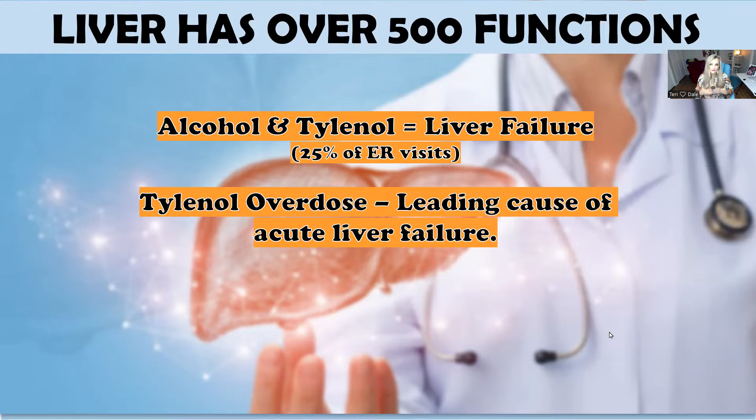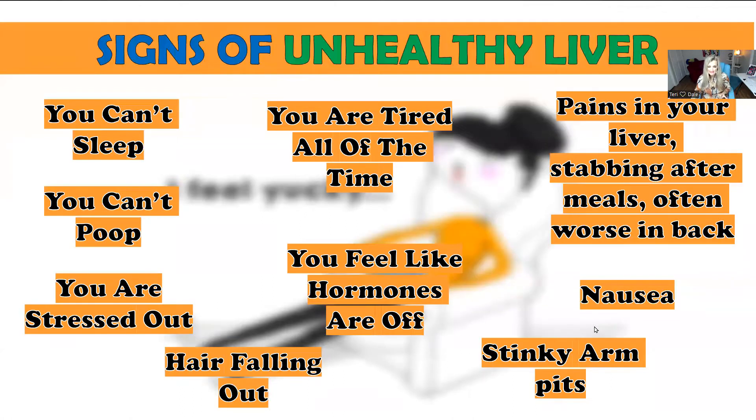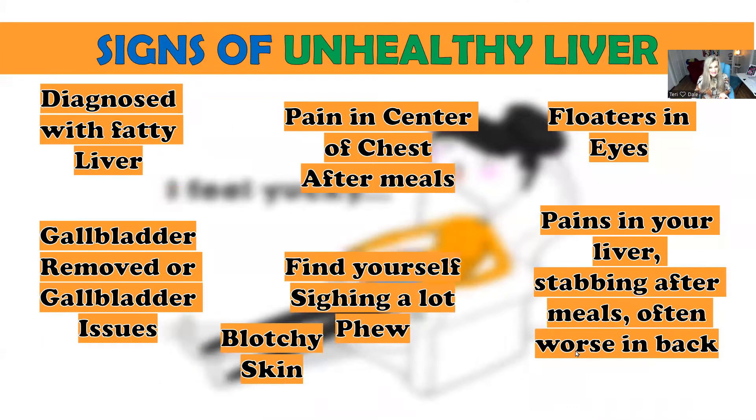If you're not feeling good, if you're feeling yucky — you can't sleep, you can't poop, you're stressed, tired all the time, your hormones feel off, your hair is falling out, you have pain in your right side, especially stabbing pains after you eat, pain worse in the back, nausea, stinky armpits — that's a sign your body's not detoxing very well. If you've been diagnosed with fatty liver or had your gallbladder removed, your liver is likely sluggish.